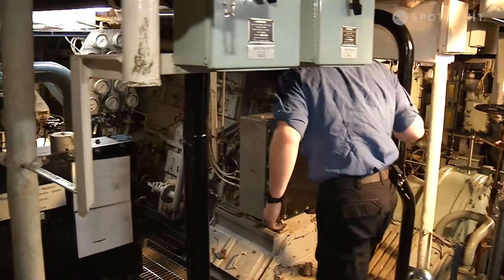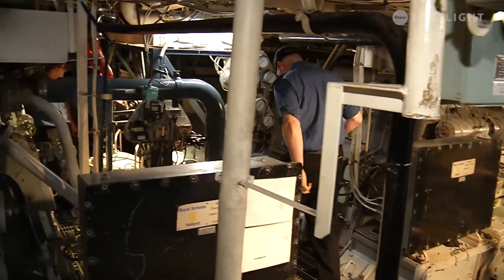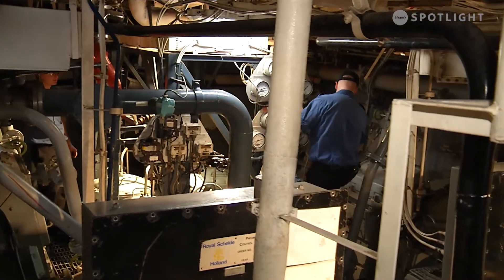My father was in the military, his father was in the military, and there's always been something like that in our family. Just one day it clicked — that was the fit for me.